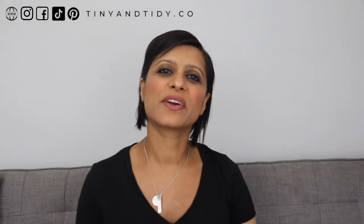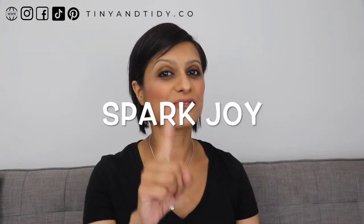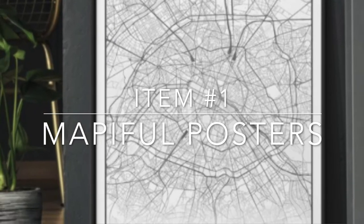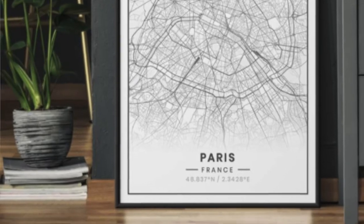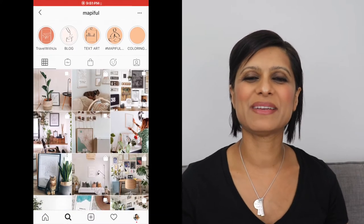Alright, now that you're all up to date, let's get into today's video: my must-haves for September. I'm going to be sharing three items that are currently sparking joy in my life. The first item are these beautiful maps that I ordered from Mapiful. I had actually come across these on Instagram and was going to order them once I moved, but they happened to reach out and asked if I'd be interested in partnering with them before I placed my order.